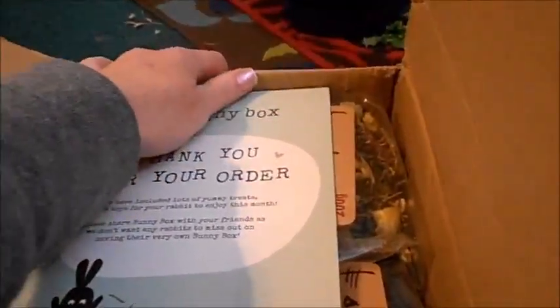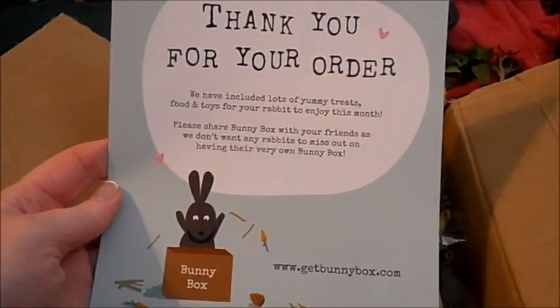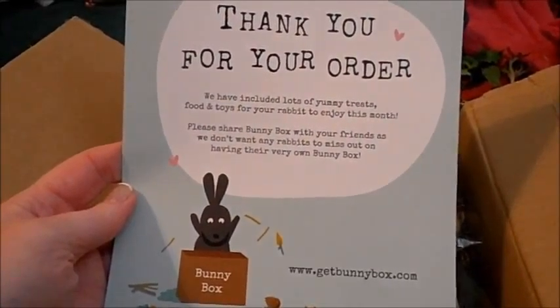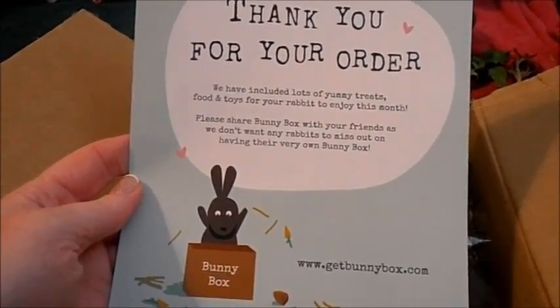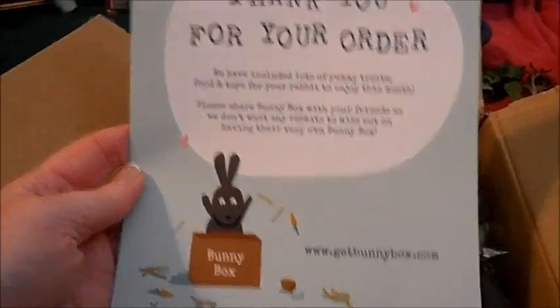Josie! Oh, we got lots of goodies, girls! Come here, Jojo. It says 'Bunny Box — thank you for your order. We have included lots of yummy treats, foods and toys for your rabbits. Enjoy this month. Please share Bunny Box with your friends as we don't want any rabbits to miss out on having their very own Bunny Box.'